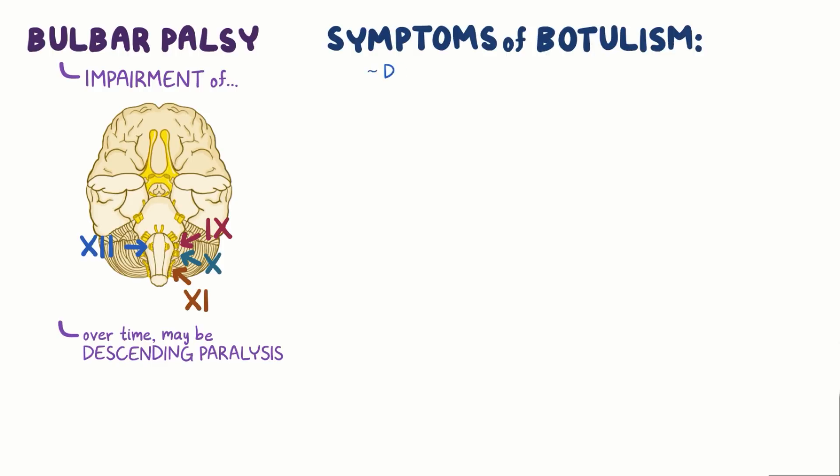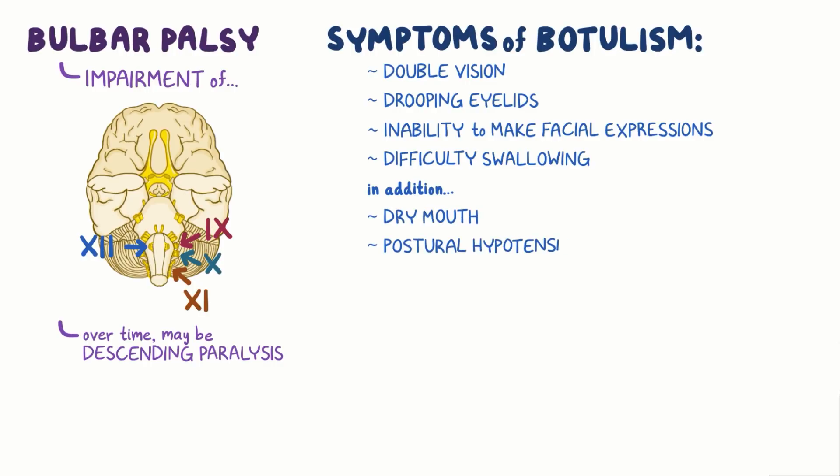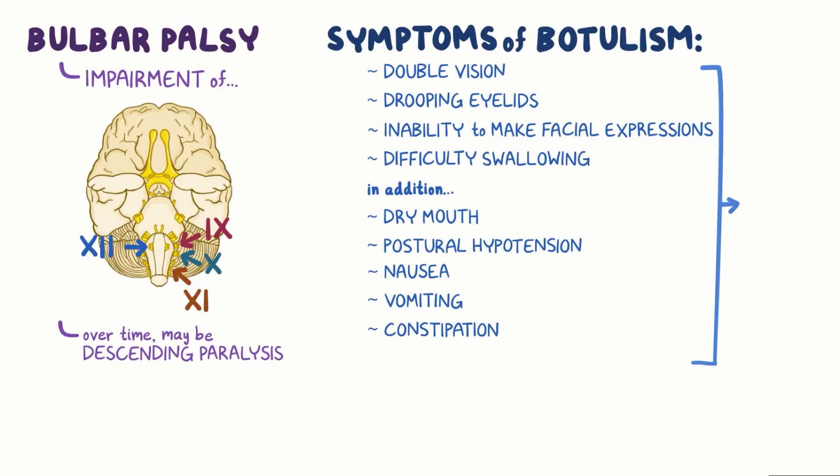Symptoms of botulism include double vision, drooping of the eyelids, an inability to make any facial expressions, and difficulty swallowing. In addition, because of the autonomic nervous system effects, it can cause dry mouth, postural hypotension, or low blood pressure while standing, nausea, vomiting, and constipation. Often, the symptoms of botulism can progress to complete flaccid paralysis, which can be deadly if it involves the respiratory muscles.